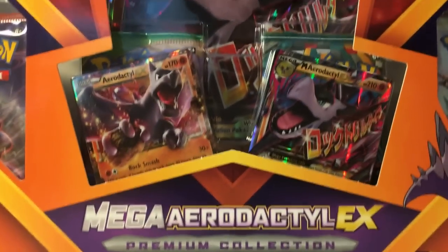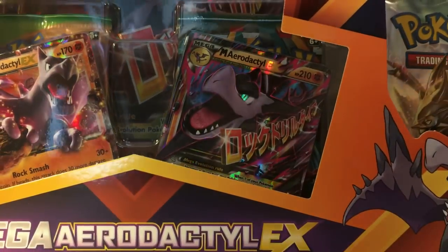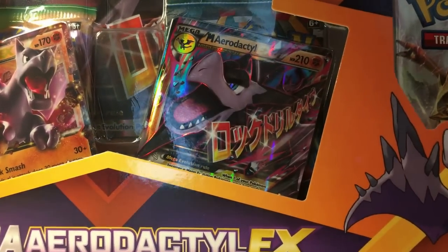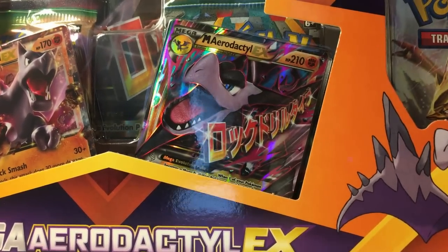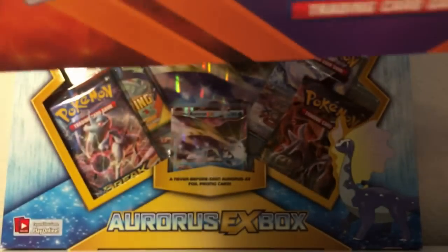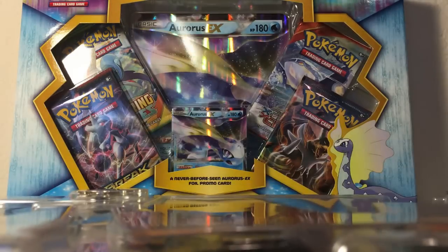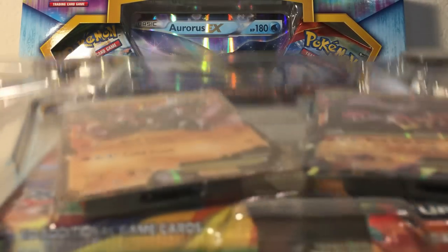When he told me he had this, I was already at the cash register about to buy the ROS EX box, and he taps on my shoulder and goes, hey I have the Aerodactyl one. And I just went absolutely insane in the middle of Target. So I finally got it and here it is.